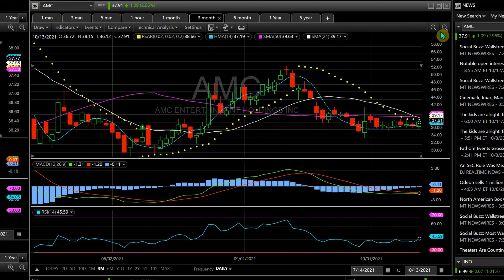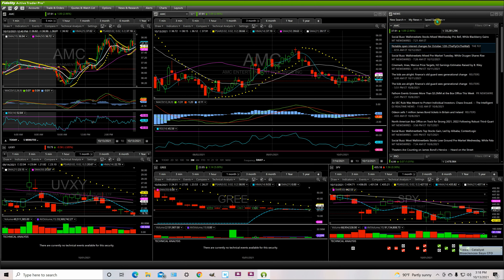Do your own due diligence. Remember I'm a swing trader, so nothing I say is meant for a long hold. Always use the indicators to know when to exit — on this one, possibly exit on the SMA 21 when it starts going back under. Take profit then. Give a like, comment, and see you on the next one.